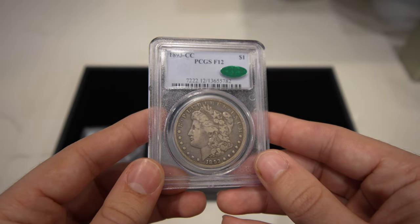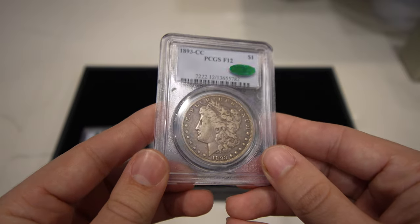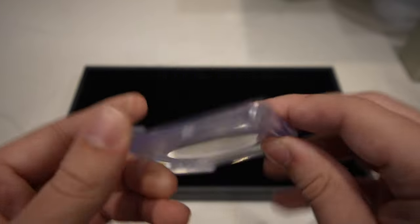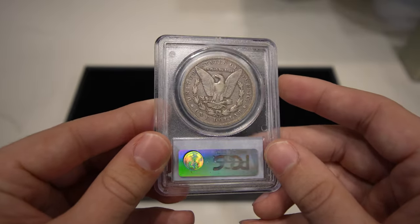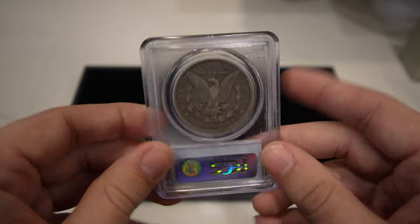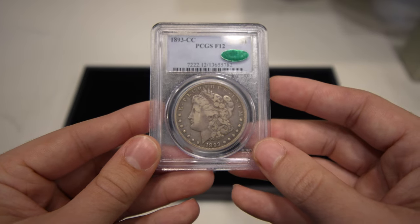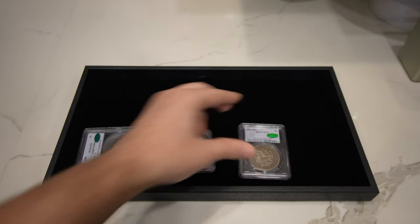This is the 1893-CC Morgan Dollar graded Fine 12 by PCGS, CAC approved. Nice wholesome original coin — it was graded a little bit further back, and the holder is in pristine condition as well. The 93-CC and 89-CC are always what people are on the hunt for, and this one definitely checks all the boxes.